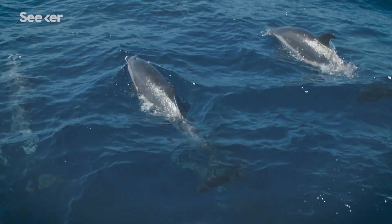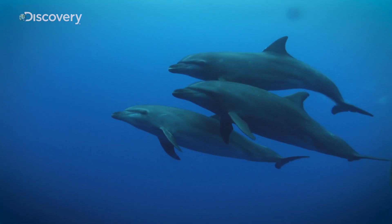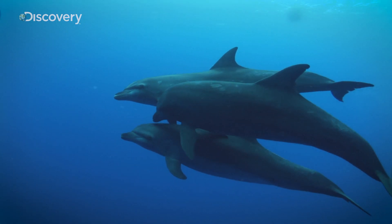When we saw those dolphins and put the hydrophone in the water, I almost cried. It was the first time in my life I could hear their voices.